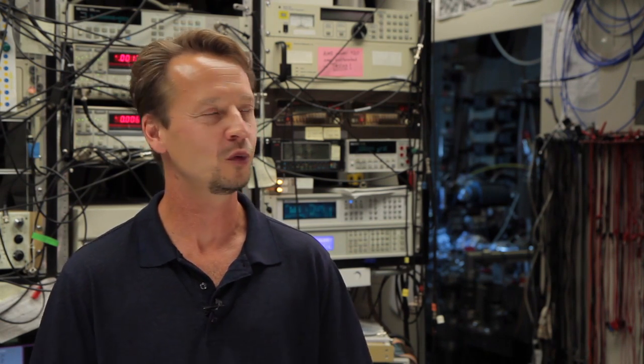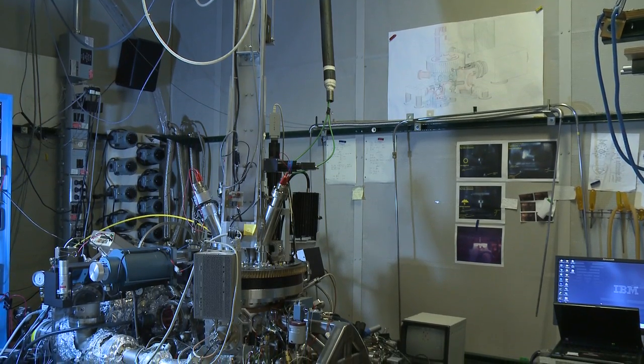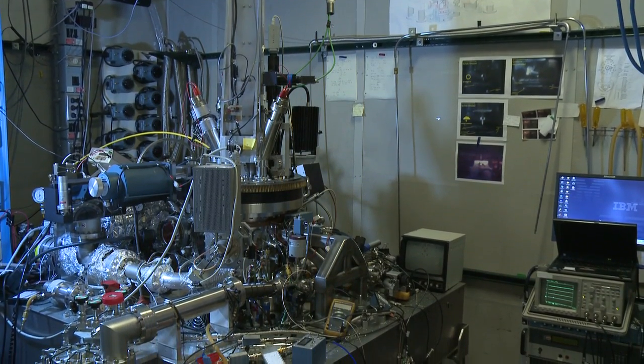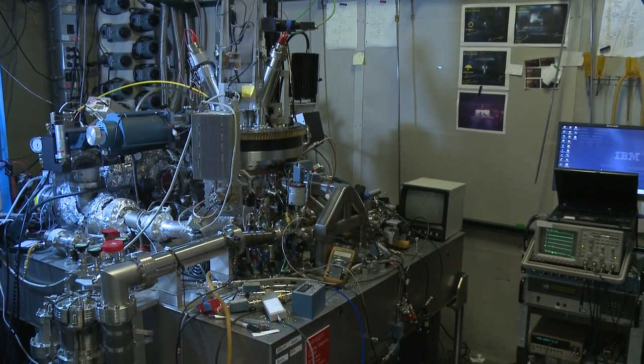We are here in one of the laboratories in the IBM Almaden Research Center in San Jose, California. In this laboratory, we're using very specialized tools to be able to move atoms, see atoms, and work with atoms. To do this, we have a room full of electronic equipment — this is the control room. We currently have two microscopes controlled from this room, and that's where we actually have our atoms; that's where all the action is really taking place.